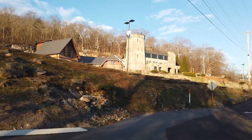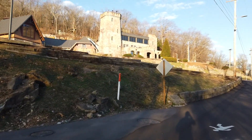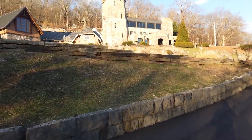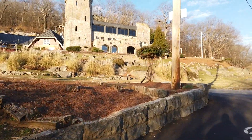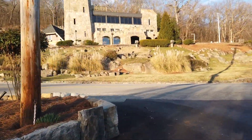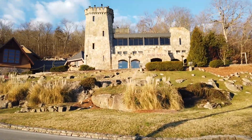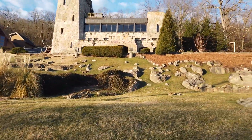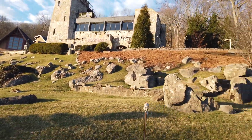Ruby Falls — if you're not from around here, you go down into a big cave underground in the mountain and there's a big underground waterfall. They do different things for different seasons, so if you're in Chattanooga it's a really cool place to check out as a tourist attraction.